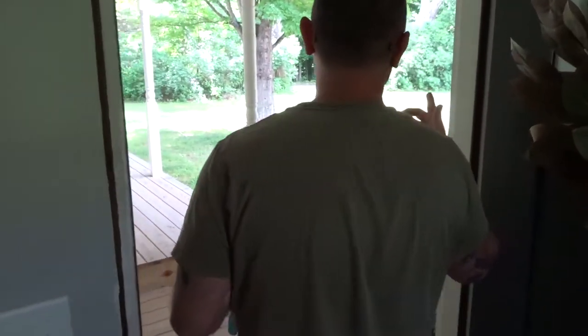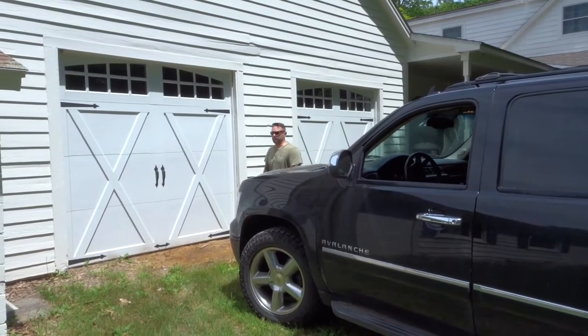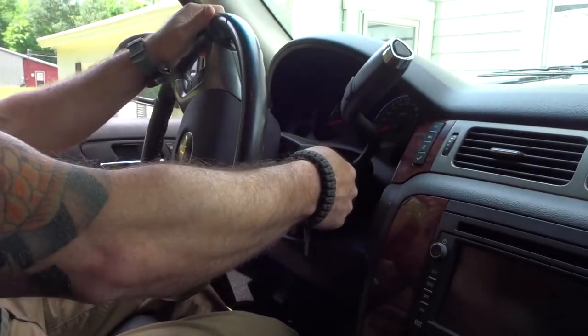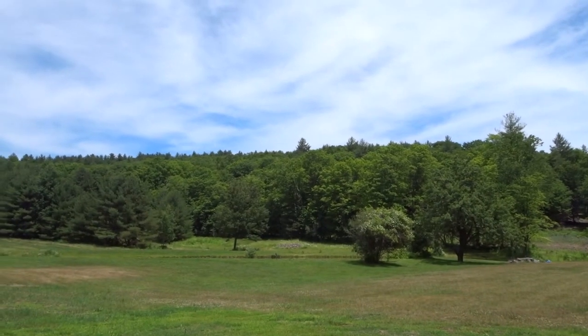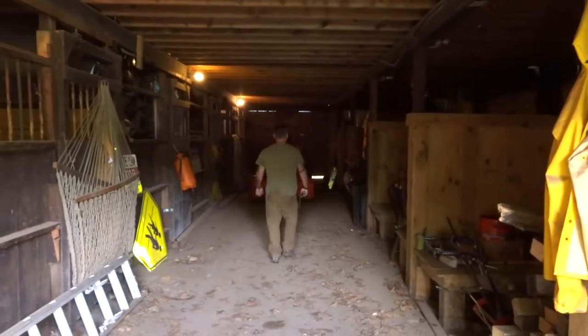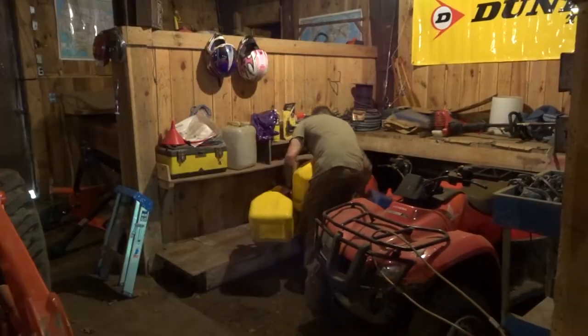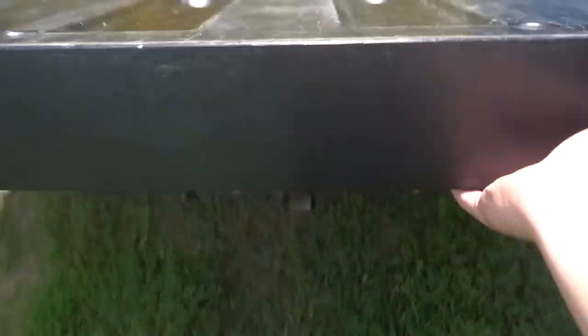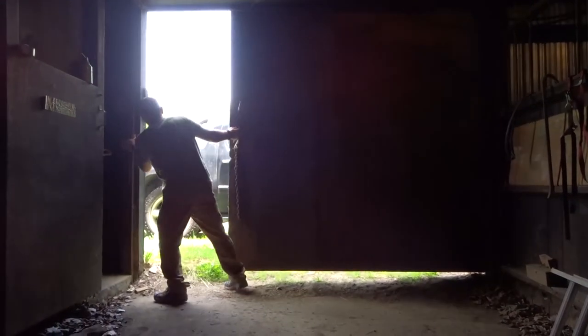We're going to go down, get diesel cans, get some lunch. As you saw, we got done loading up all the cans for our diesel for the tractor. We're headed into town to fill everything up, grab a little bit of lunch, and then back at it — got to start mowing the property.